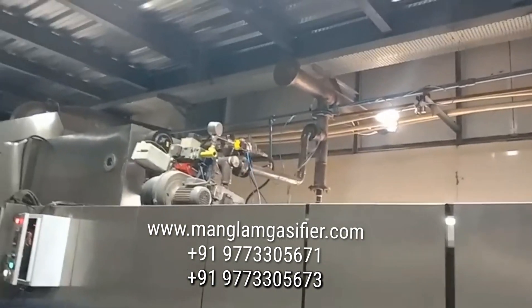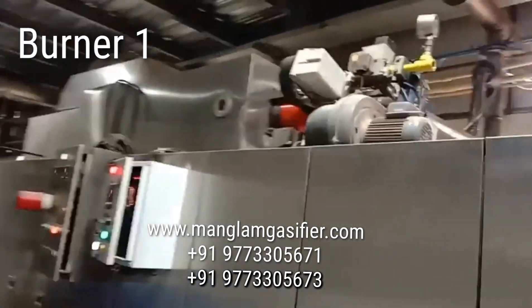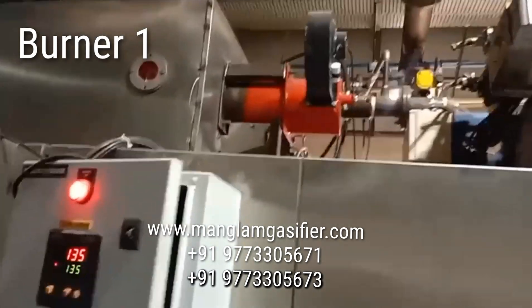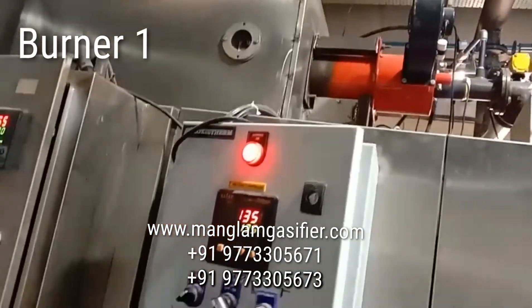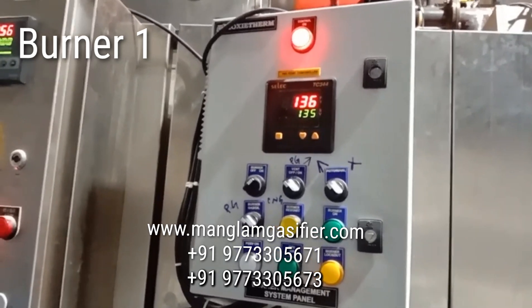The gas from the gasifier is coming through the pipeline inside the plant and going to burner number 1. This is a fully automatic burner. This is the burner panel, and we can see the temperature.